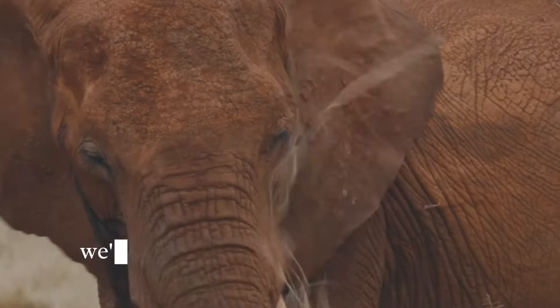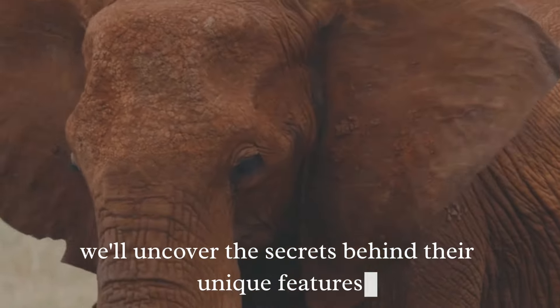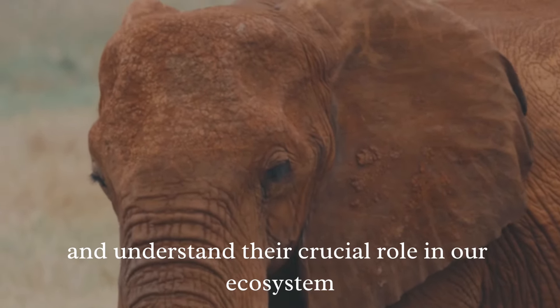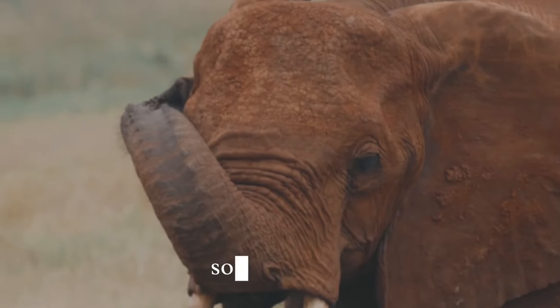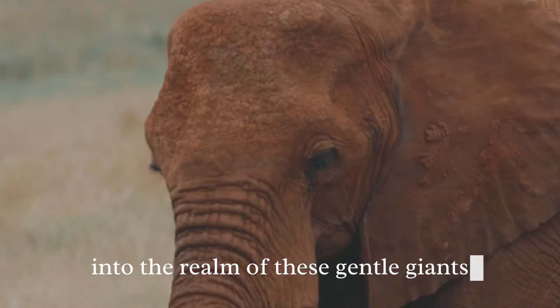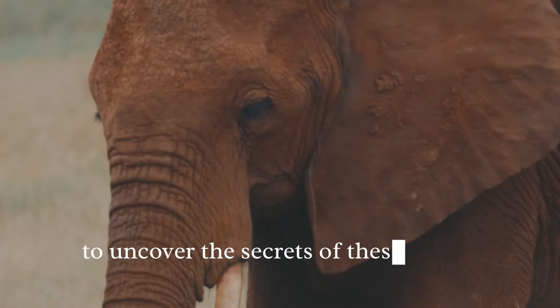As we delve into the world of elephants, we'll uncover the secrets behind their unique features, investigate their behaviors, and understand their crucial role in our ecosystem. So stay tuned as we journey together into the realm of these gentle giants.